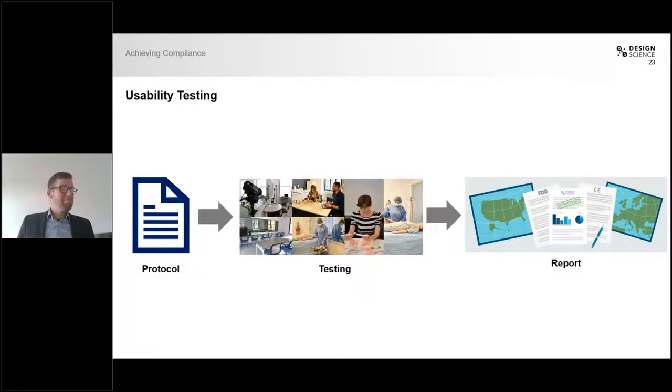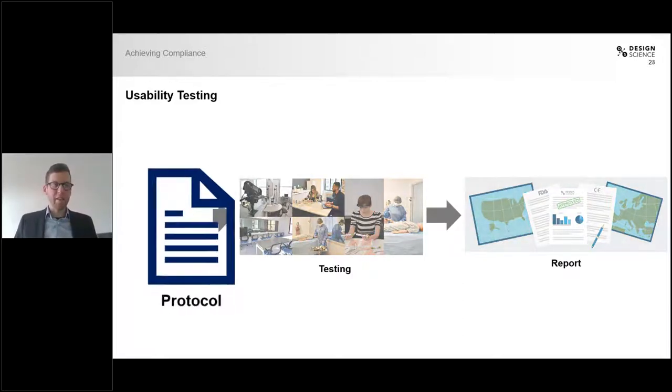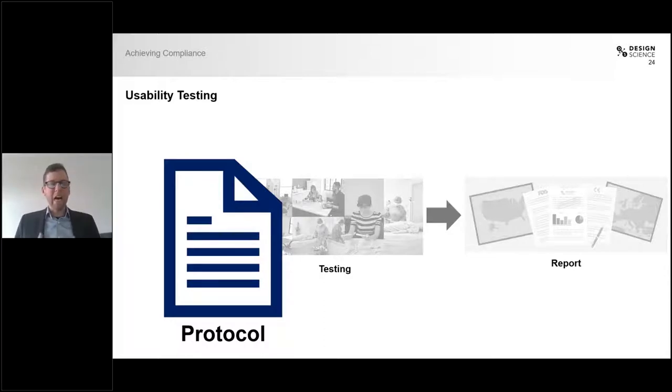During usability testing — whether formative or summative — you always have three phases. The first phase is creating the protocol, in which you detail how your usability tests will actually be run: what participants you're going to test, how many, what use environment. There is actually a large section in the protocol that looks like a movie script, where every single use step the participants are going to perform is listed one by one, so that during testing we can score each use step and make sure we observed whether it was okay or if the participant made a use error or difficulty.